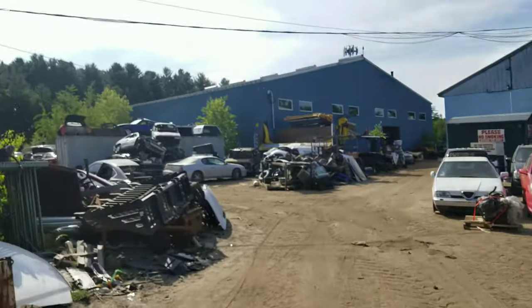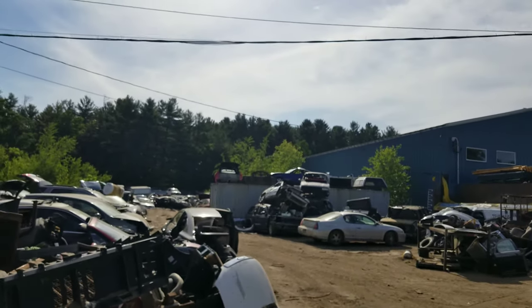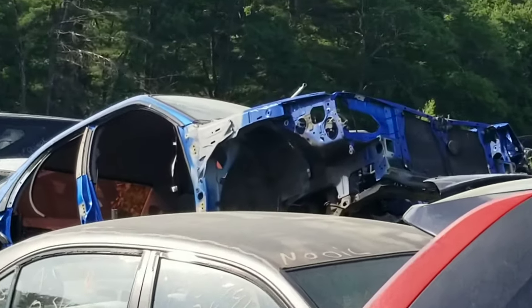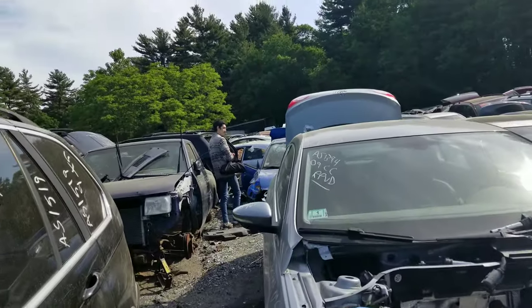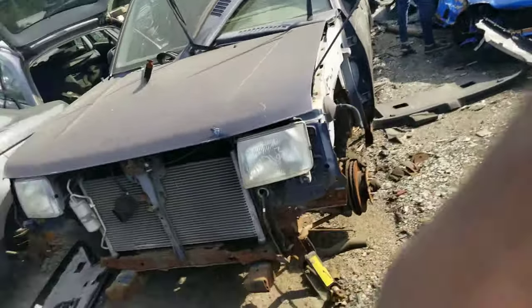Junkyard number two — is that a Z? Where is it? I can't even see from here. Look at that guys — it's so sad. Found another one in the exact same color, but the fender is gone. Oh my god. We found another one, but the fender is broken.